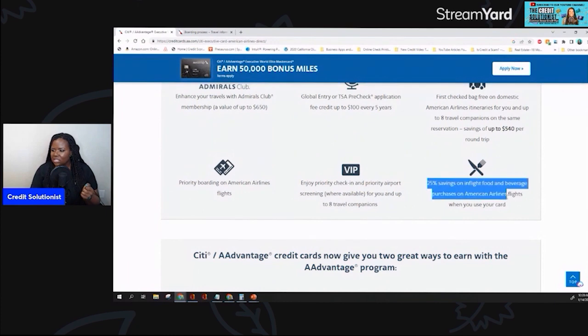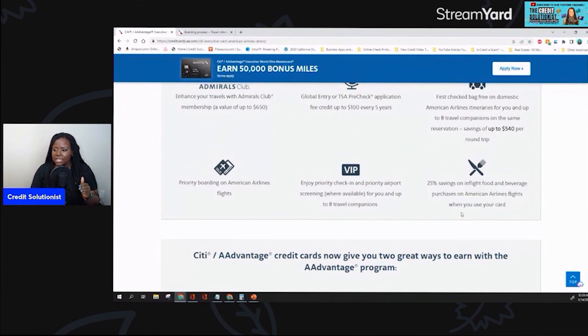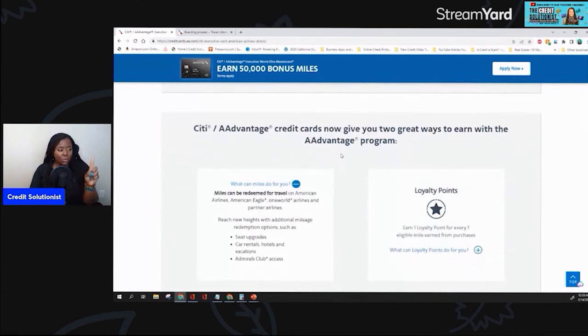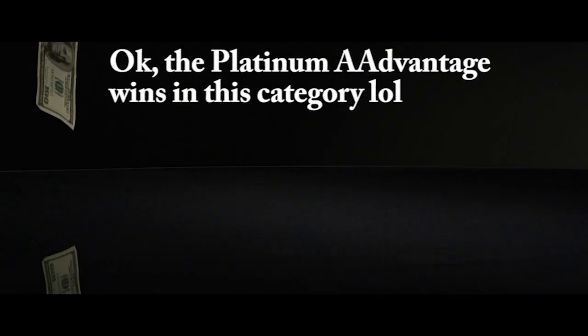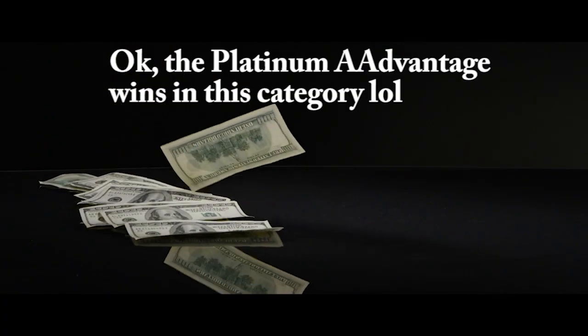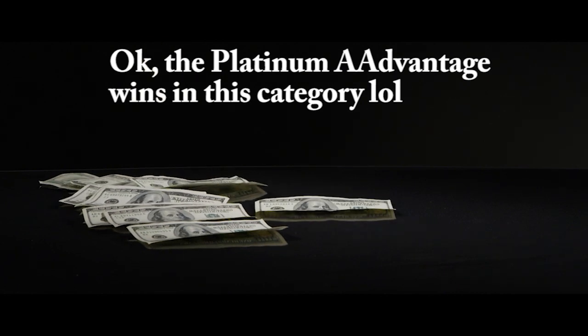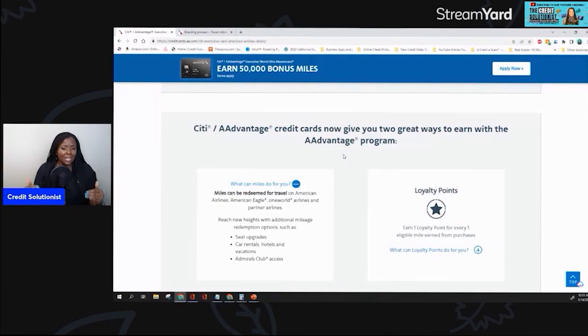I've definitely used that before. Some of y'all might be a little bit mad about this because you get one mile per dollar spent — it's very basic, pretty straight across the board. With the platinum, you get 2X for purchases on gas, restaurants, grocery stores, and things like that. So this one is pretty streamlined, and the main benefit is really the Admirals Club, the priority boarding, and the first checked bag. The big star about this card is really the Admirals Club membership.